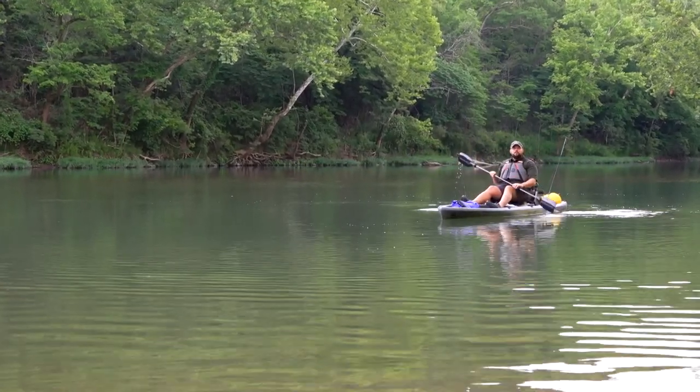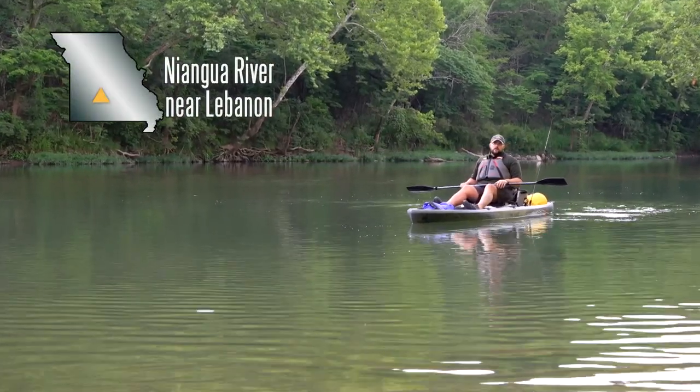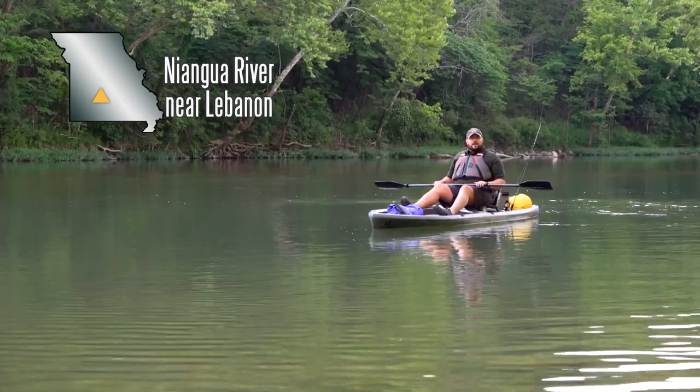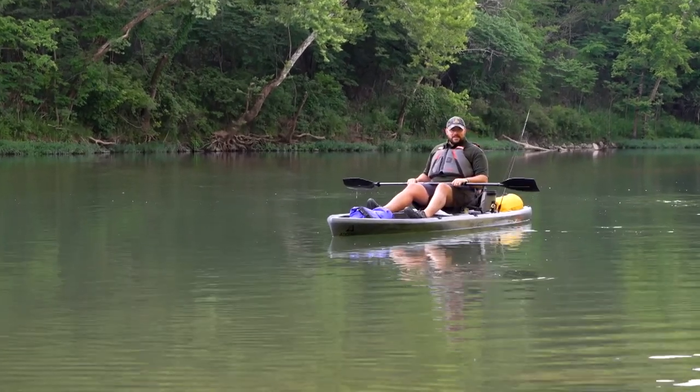Welcome to this month's Nature's Calling. I'm Lucas Bond with the Missouri Department of Conservation. There are numerous waterways throughout the state for everyone to enjoy. From the Niangua to the Big Piney, floating Missouri streams is a great way to get outside and discover nature.